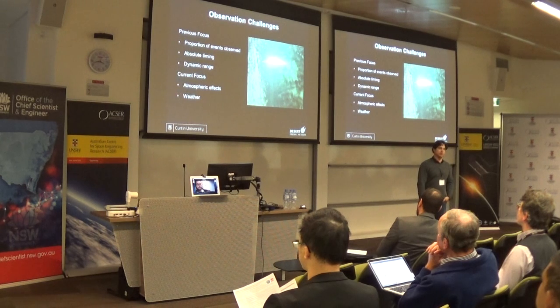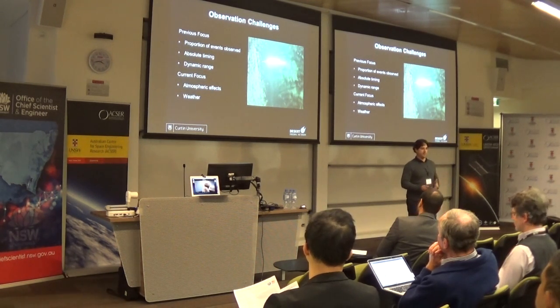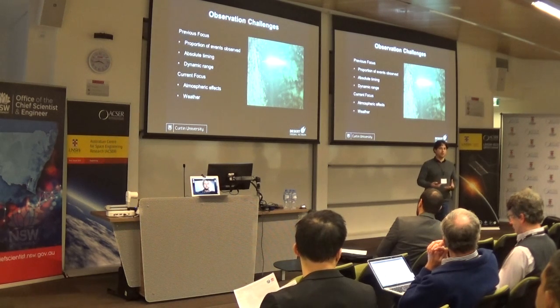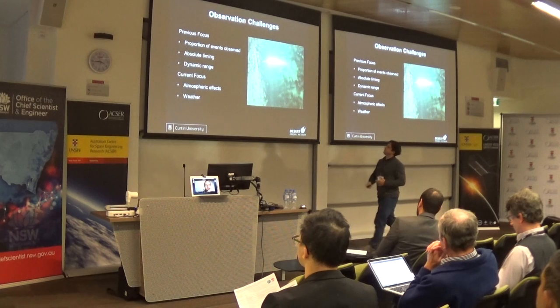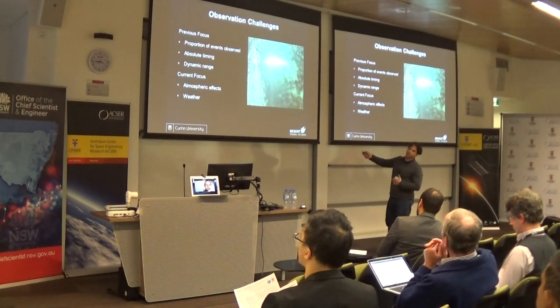A big one for us was absolute timing. We have 50 cameras in Australia and all the collaborative cameras - if we see the same thing, we want to know we're looking at the same image at the same time. One of our PhDs developed a De Bruijn sequence encoded into a long exposure image, which gives us millisecond accuracy on each point along the fireball. You can actually see the encoding, which looks a bit like Morse code in the fireball event.